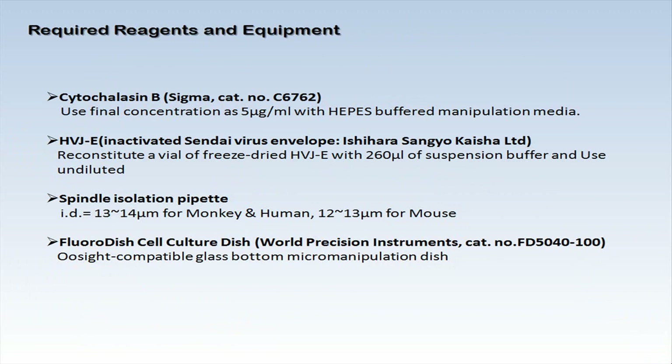Chromosome transfer requires only a few special reagents and pieces of equipment in addition to those found in a standard clinical IVF laboratory. Cytochalasin B is required during the initial micromanipulation steps to prevent lysis of the karyoplast or cytoplast. Inactivated Sendai virus is one of the key materials and is used to induce membrane fusion between the isolated karyoplast and cytoplast. Chromosome isolation utilizes larger pipettes compared to commonly used ICSI pipettes, and this technique also requires a non-invasive spindle visualization system as well as oocyte-compatible glass bottom dishes instead of standard plastic dishes.